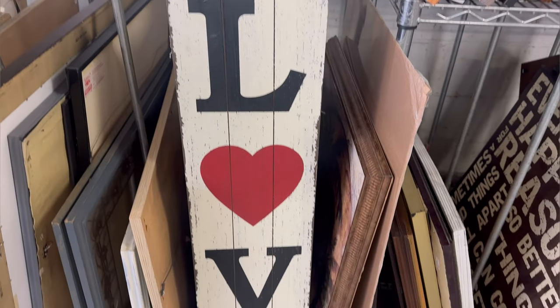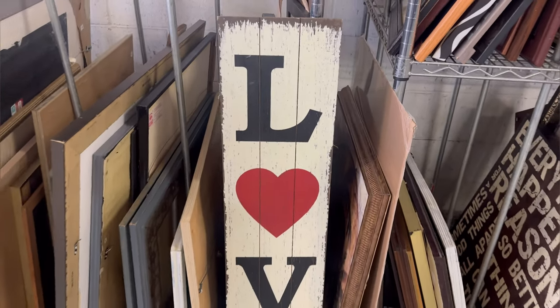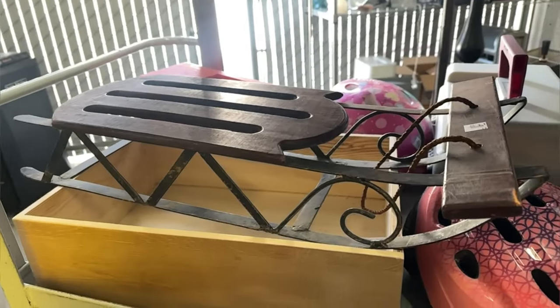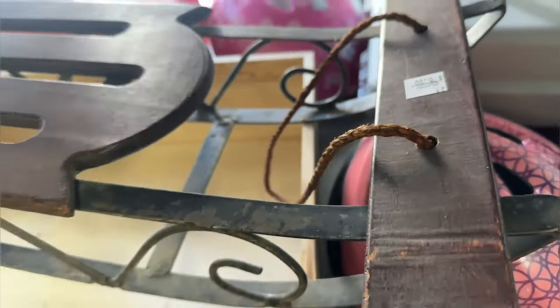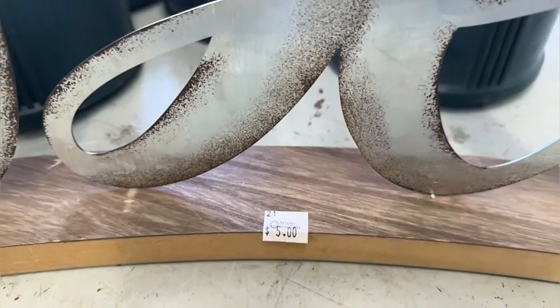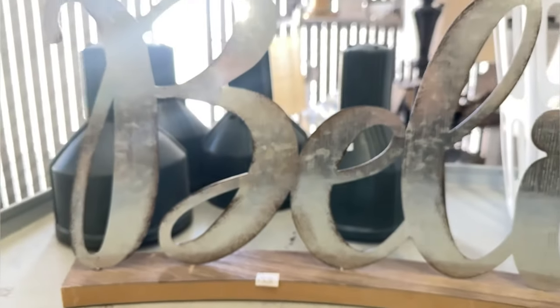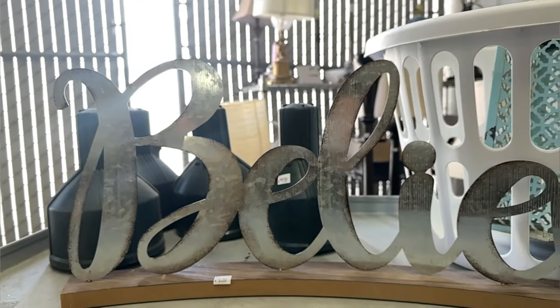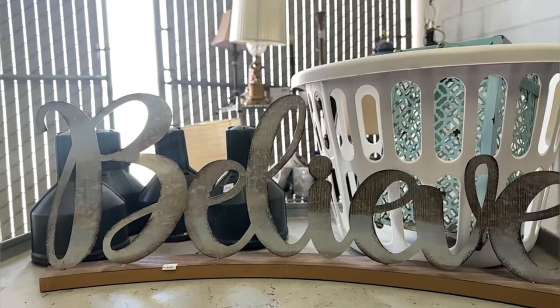Hello, welcome back to another thrift video! I'm going to show you guys the amazing things that I found on this trip that I didn't purchase. You guys, look at this beautiful love sign - you know this is from Hobby Lobby. It was only four dollars, I should have picked it up. They had this beautiful heavy wooden sleigh as well, and look at this huge 'believe' sign, also from Hobby Lobby - they had it for five dollars outside in the yard area. I considered bringing it home but decided to leave it.